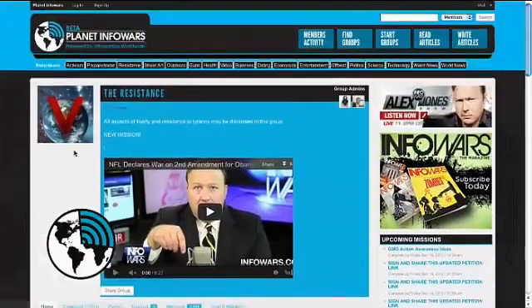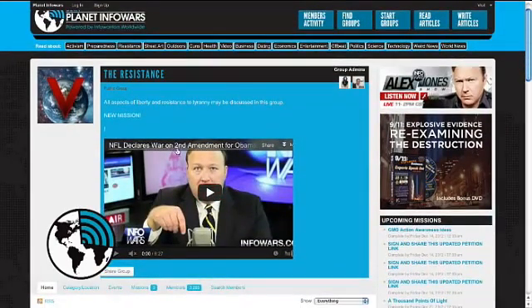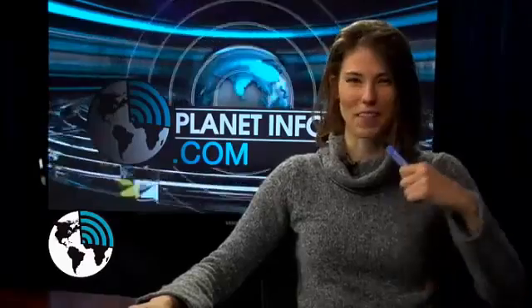Guns causing crimes is like spoons causing you to get fat. So the mission is for everyone to send a letter to Bob Costas and send him a spoon. The contest is videotaping yourself writing a letter — there's a little humor in here, so I expect to laugh at some of these. Send him a spoon because we just want him to have piles of spoons — how ridiculous his comments on the Second Amendment were.